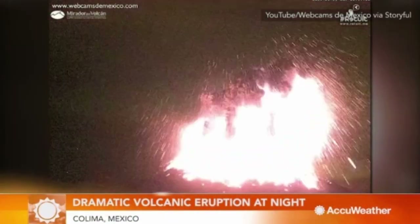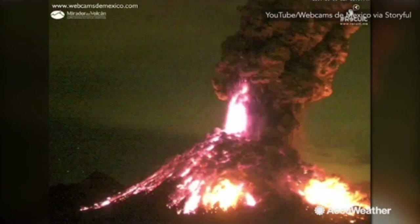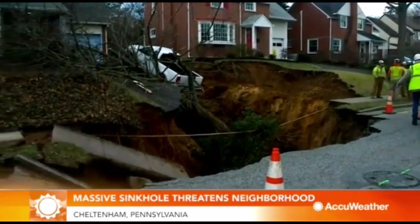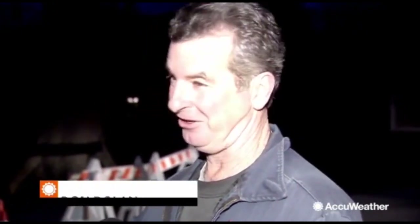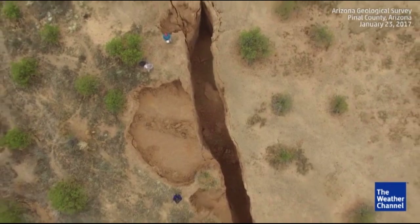A huge volcanic explosion in Mexico — what you just saw is the Colima volcano exploding throughout the nighttime hours. It ended up closing down a nearby airport. A giant sinkhole devoured part of a neighborhood outside of Philadelphia. The crater opened dangerously close to two homes. We do have some sinkholes every now and then around here, but nothing like this. Never. But there's not much that can be done except to watch them carefully.